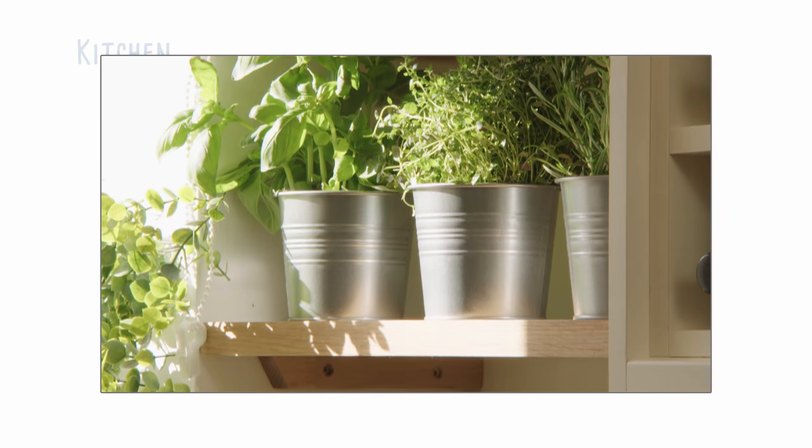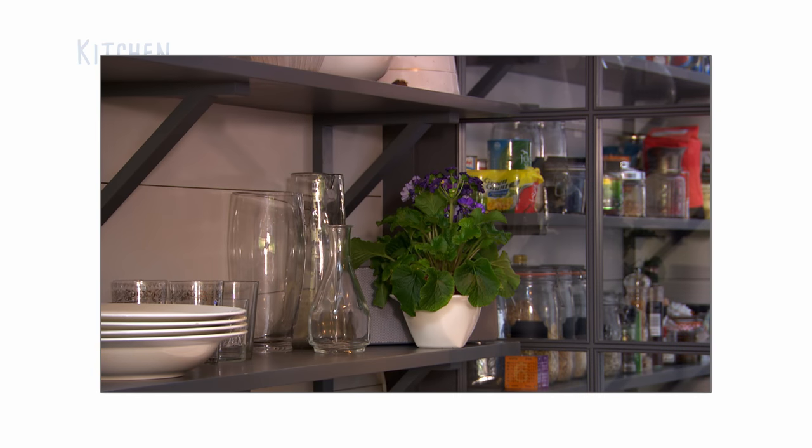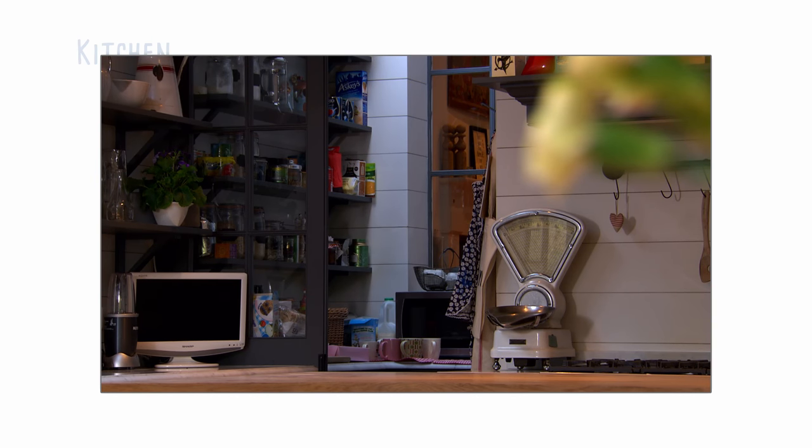Wooden worktops can be repurposed as shelves, a clever way of creating on-trend storage without having wall-to-wall fitted cupboards.